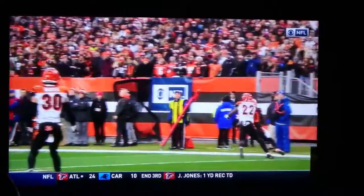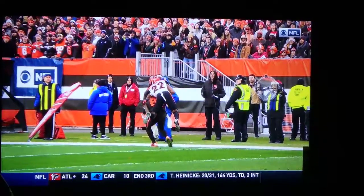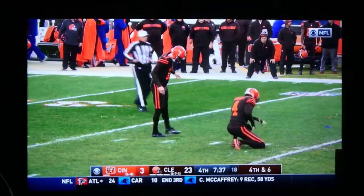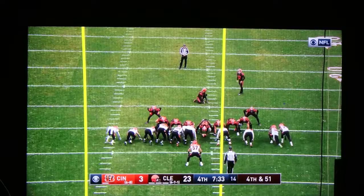Some of these throws on the sideline are just ridiculous. And how about Landry — not quite the production that he had in the first half of the year, but when they needed somebody to make a play, he's usually right there in the middle of it, not only catching the ball but great day blocking on the edge.